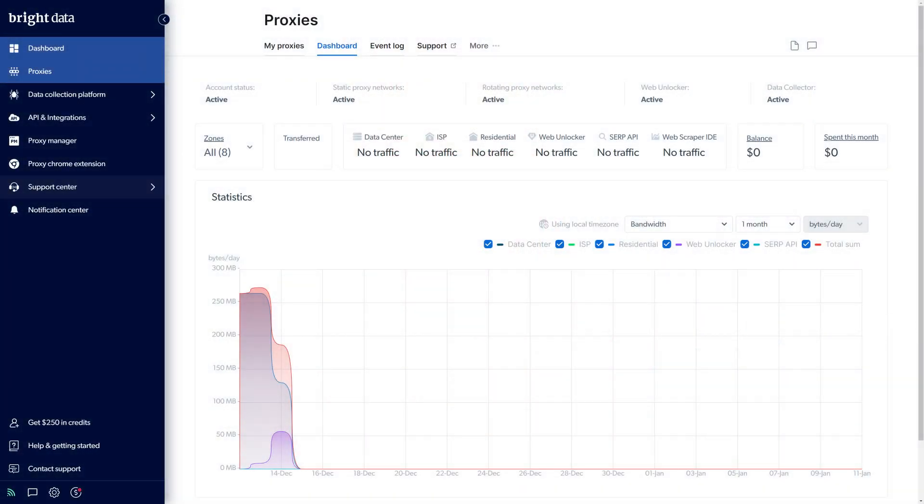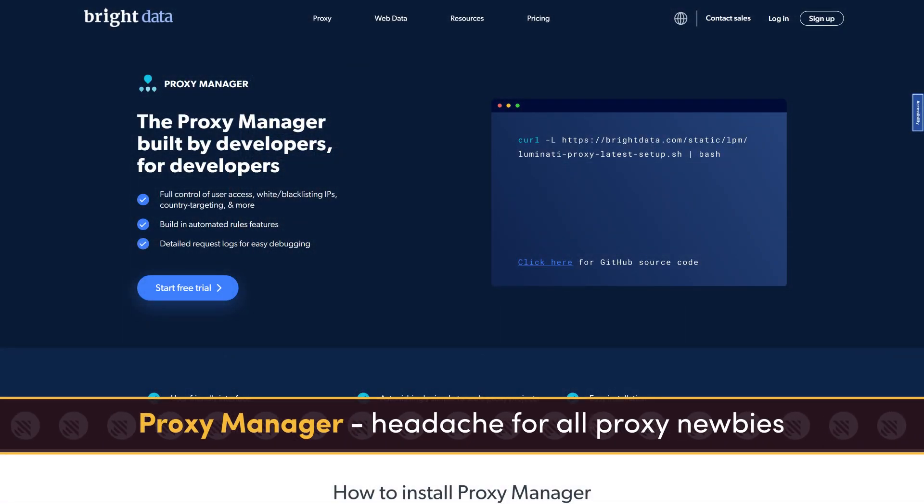Bright Data has a unified system for their services, which provides a better overview of your interactions with them. Still, this system can be complicated to use. Instead of regular tabs, they have zones that combine plans and sub-users — you can create multiple zones for the same or different services and view them all on the same page. It might take a while to get the hang of it. Plus, to enable parameters like proxy rotation, you'll have to use additional software called the Proxy Manager, and it's a headache for all proxy newbies.